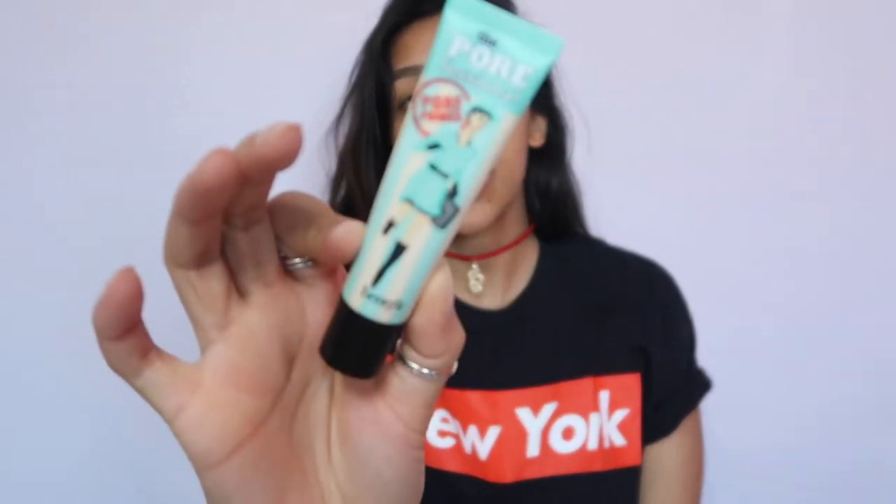First off I'm going to prime with Benefit Porefessional. I used it for the first time yesterday and I really liked it. Now I can see why everyone's obsessed with it.